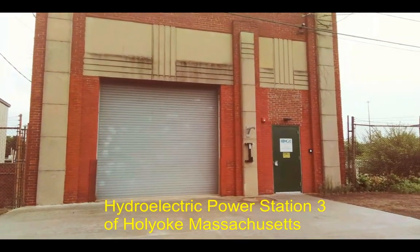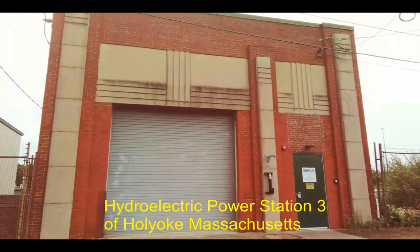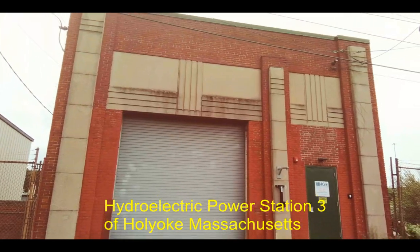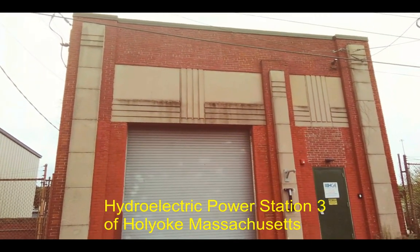Hello, we're in Holyoke, Massachusetts, discussing the canal system. This is a three-level canal, and we happen to be on the second-level canal as it goes into the third-level canal.